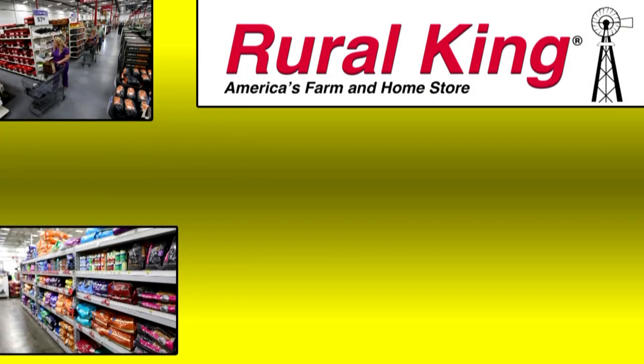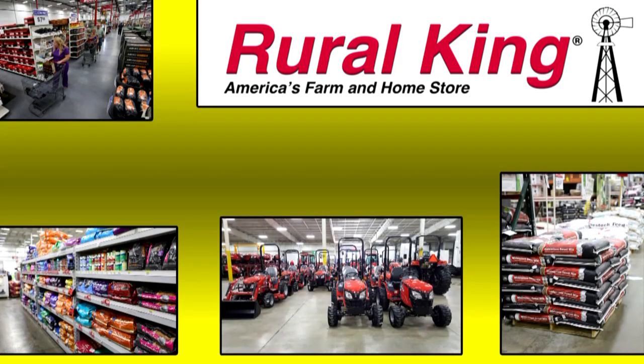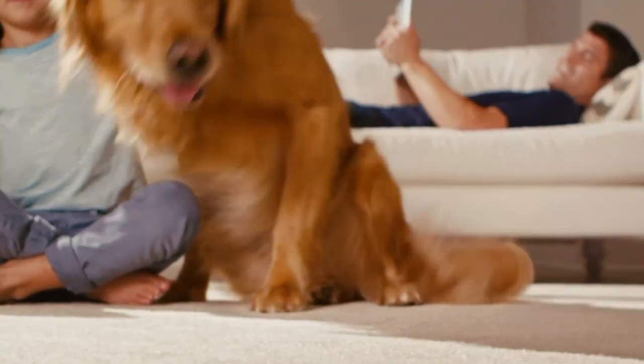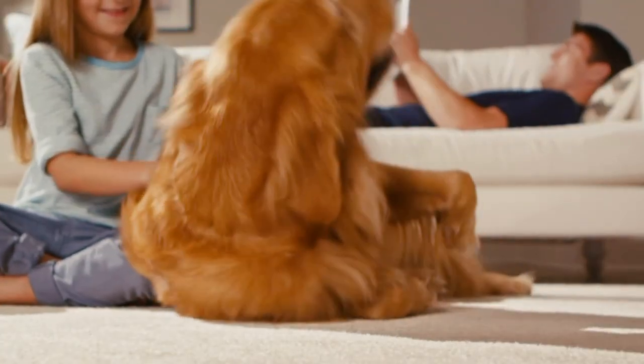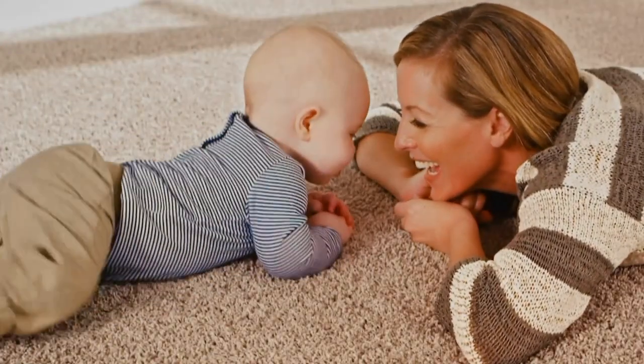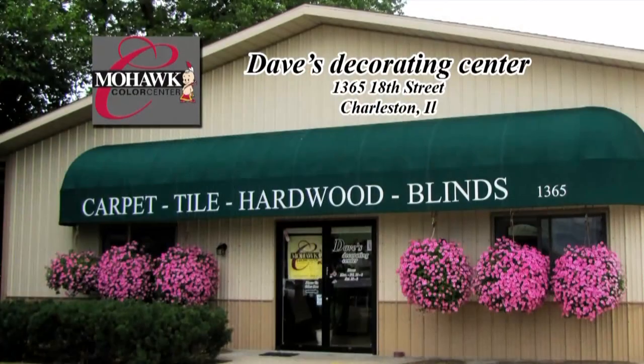The Paw Report on WEIU is supported by Rural King, America's farm and home store — livestock feed, farm equipment, pet supplies, and more. You can find your store and more information at ruralking.com. Dave's Decorating Center is a proud supporter of the Paw Report on WEIU, featuring the Mohawk Smartstrand Silk Forever Clean carpet. Dave's Decorating Center, authorized Mohawk Color Center in Charleston.